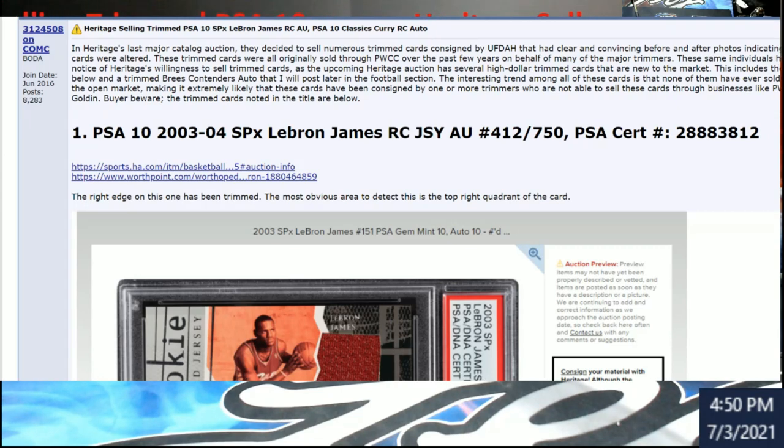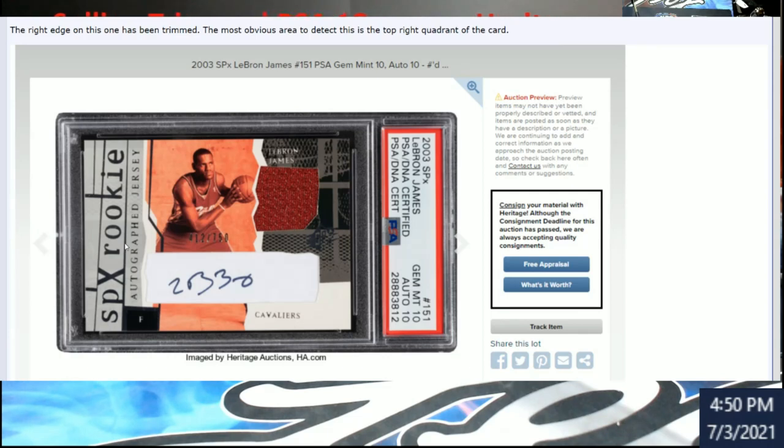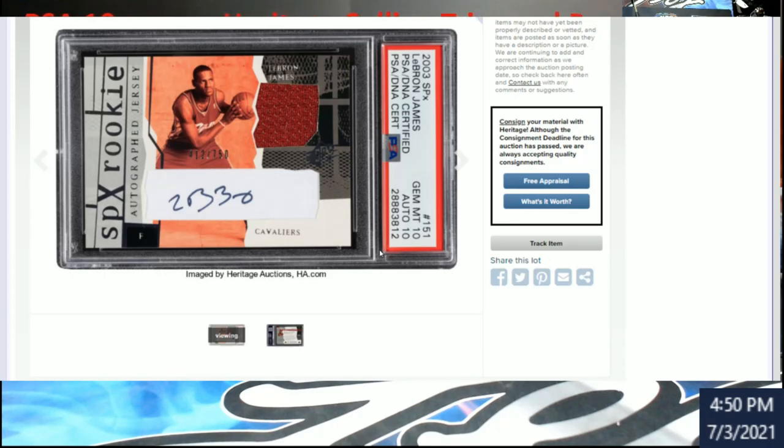So up first - this is Heritage, this is their last catalog auction - numerous trim cards, signed, that had clear and convincing before and after photos indicating the cards were altered. We're going to show you. So the first card up to bat is a LeBron James SPX Rookie Auto, and it's serial numbered out of 750.